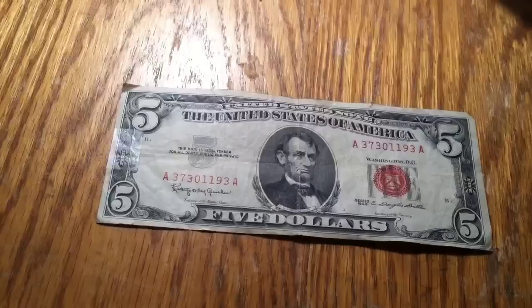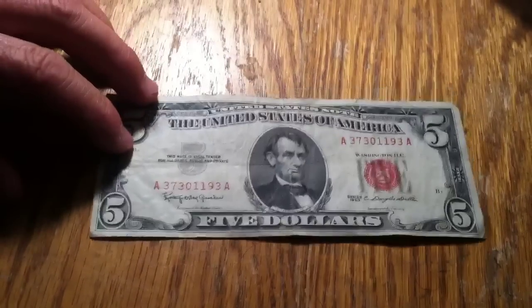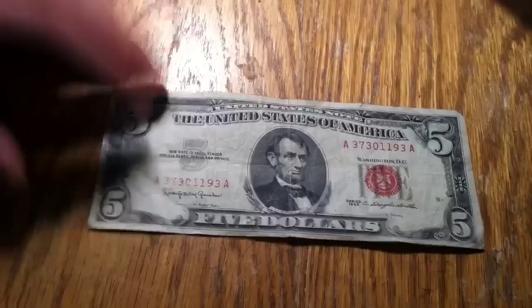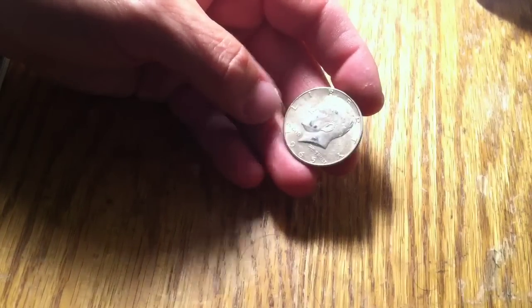Went to another bank where I was ordering a box, said I'd pick it up the next Friday. They said they had $130 in halves and some loose at the counter. I said give me everything. Went through it, and I was lucky enough to get one silver out of it — a 1965. That might be better than going through a whole box. The last three boxes I didn't get any silver.